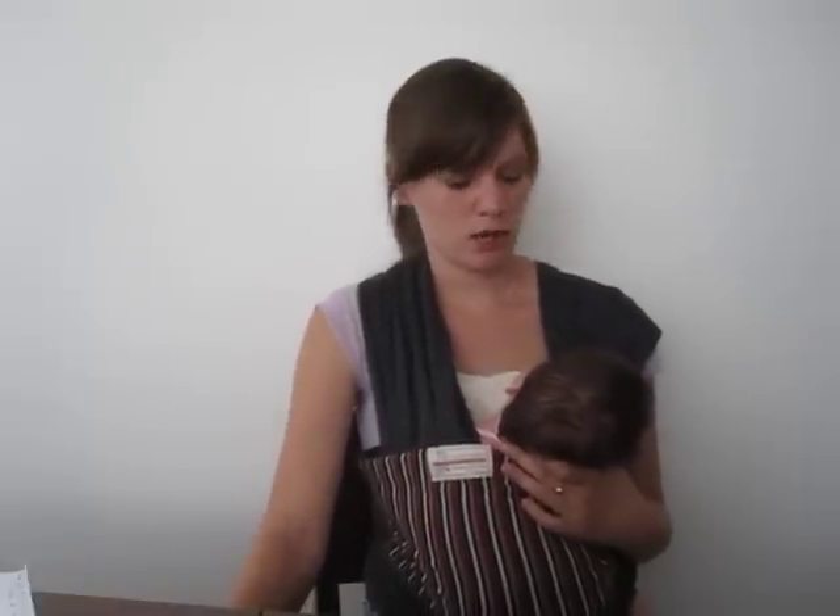This girdle is really easy to wash too. You just hand wash it and hang it to dry. It dries fairly quickly so you can put it back on sooner than later.